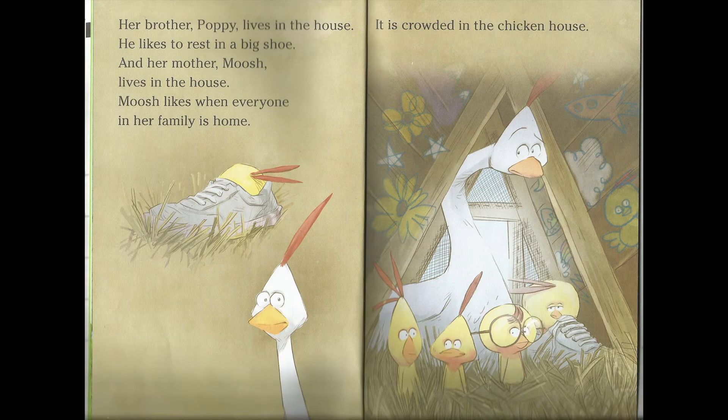Her brother Puppie lives in the house. He likes to rest in a big shoe. And her mother Moosh lives in the house. Moosh likes when everyone in her family is home. It is crowded in the chicken house.